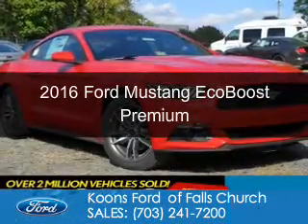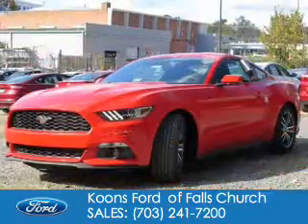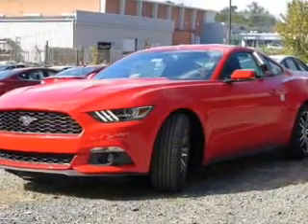This is a new 2016 Ford Mustang. It's powered by rear-wheel drive, a 2.3-liter, four-cylinder engine, and a six-speed automatic transmission.